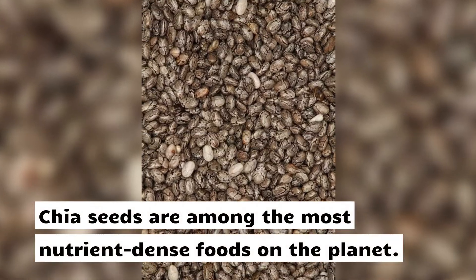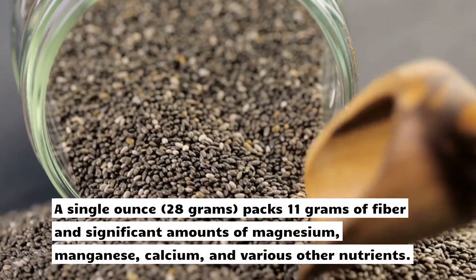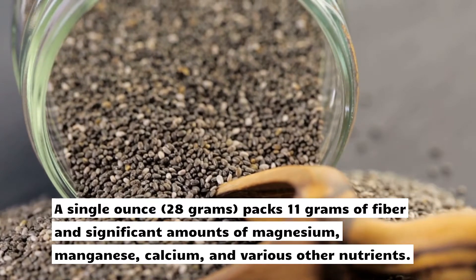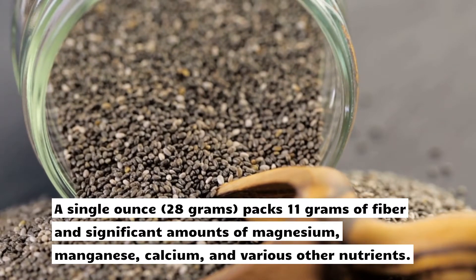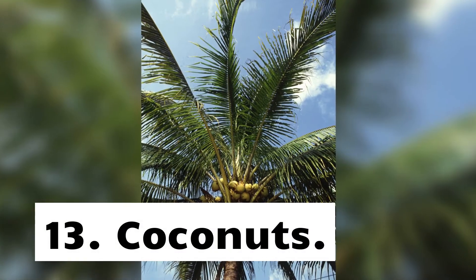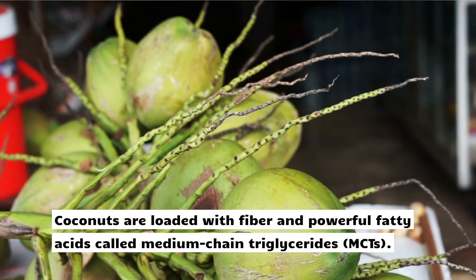12. Chia seeds. Chia seeds are among the most nutrient-dense foods on the planet. A single ounce (28 grams) packs 11 grams of fiber and significant amounts of magnesium, manganese, calcium, and various other nutrients.